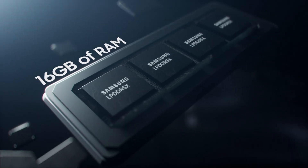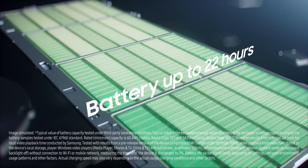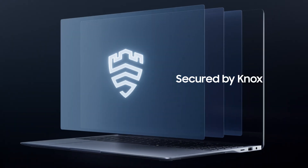Packing 16GB of unstoppable memory and a long-lasting, super-fast charging battery, all housed within a super-slim ultralight design. Rest easy knowing your data is securely protected by NOX.